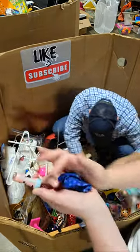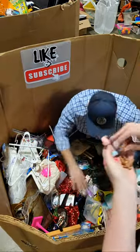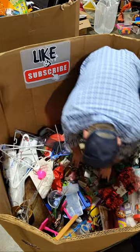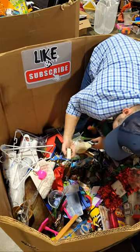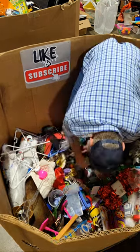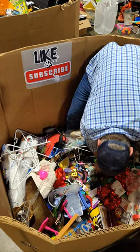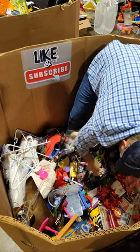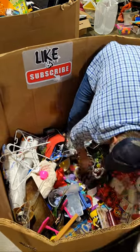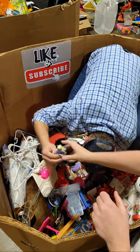All kinds of stuff. There's a little LOL body and a Rainbow High boot right there. Oh, there's another head that doesn't go — it's a different skin tone. What's with the heads? Maybe they pull them off to switch.